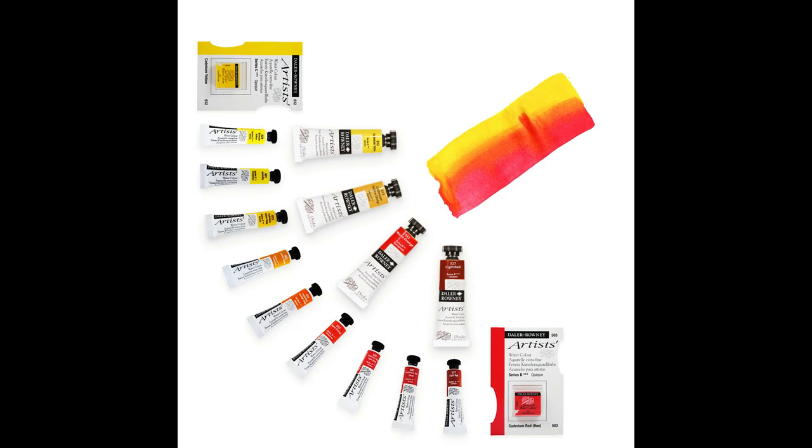So there you have it — that is my watercolor birthday wish list. Please let me know your thoughts about it and also I'd like to know your wishes too in the comment section. Again, this has been Alan and thank you for staying till this part. See you in the next video and have a great week ahead — bye bye!